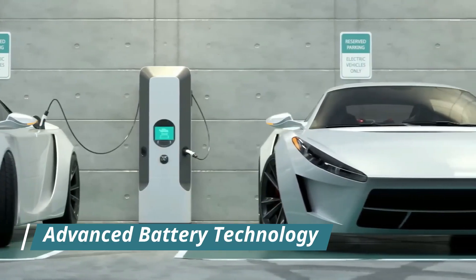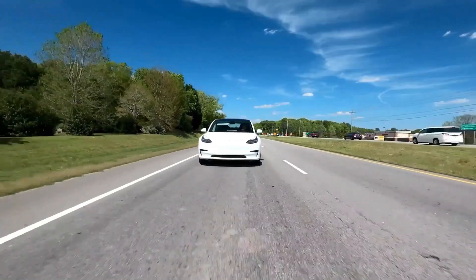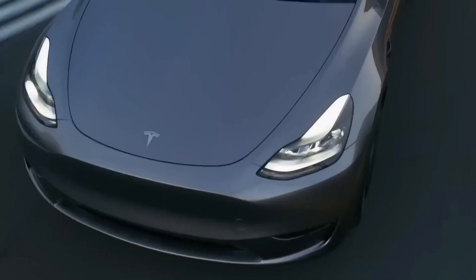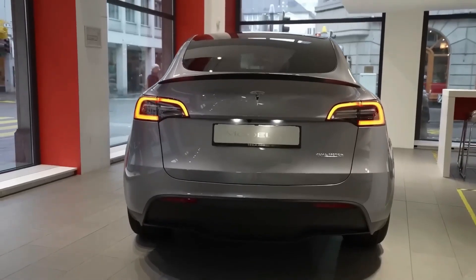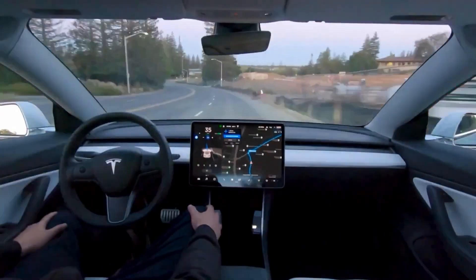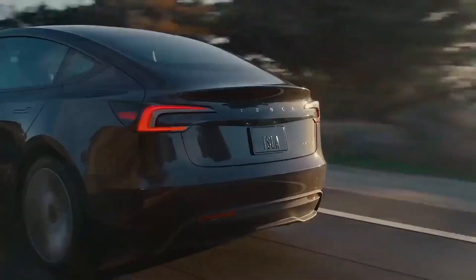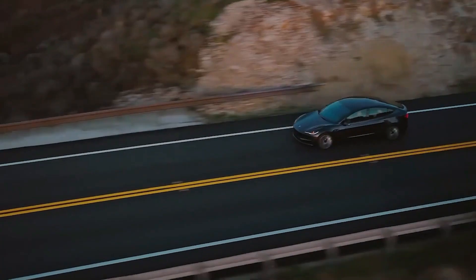Now onto what's powering this beauty. Tesla has developed a new battery cell known as the 4680, promising remarkable improvements in energy density and charging speed. Thanks to these advancements, the 2025 Model Y can cover up to 400 miles on a single charge — a leap forward compared to rivals like the Ford Mustang Mach-E and Chevrolet Bolt. Plus, these new cells use less cobalt, highlighting Tesla's commitment to ethical sourcing and sustainability.